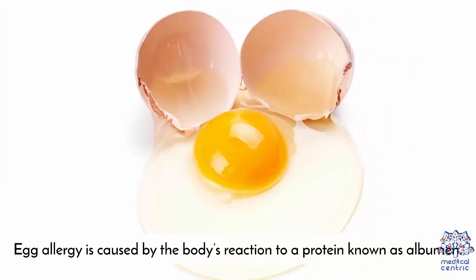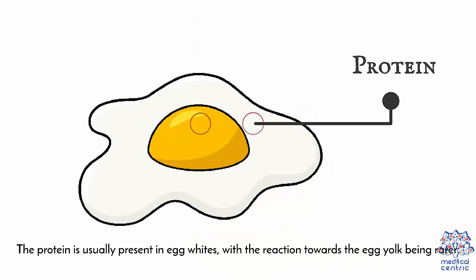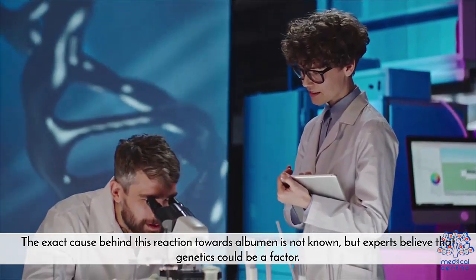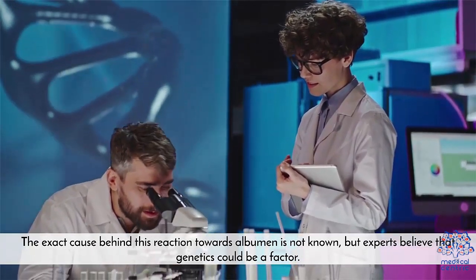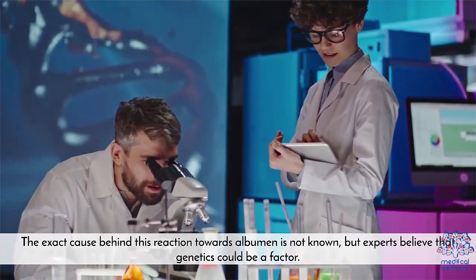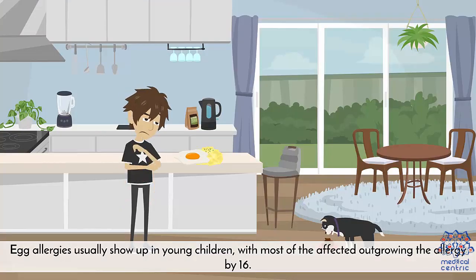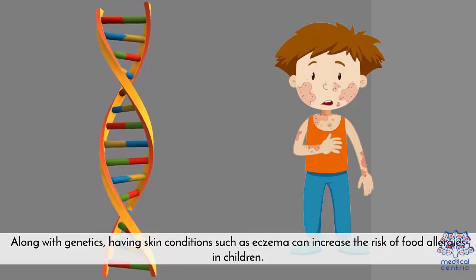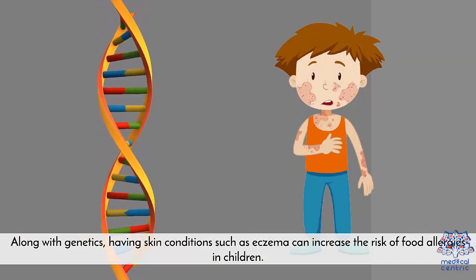Causes. Egg allergy is caused by the body's reaction to a protein known as albumin. The protein is usually present in egg whites, with the reaction towards the egg yolk being rarer. The exact cause behind this reaction towards albumin is not known, but experts believe that genetics could be a factor. Egg allergies usually show up in young children, with most of the affected outgrowing the allergy by 16. Along with genetics, having skin conditions such as eczema can increase the risk of food allergies in children.